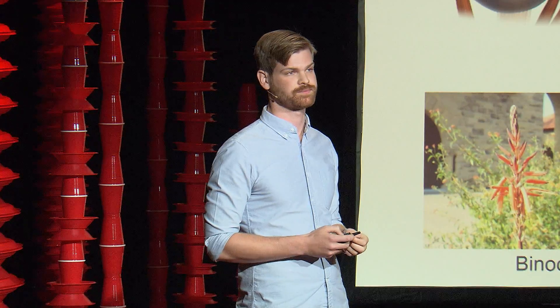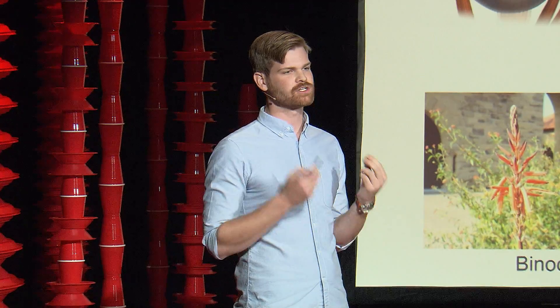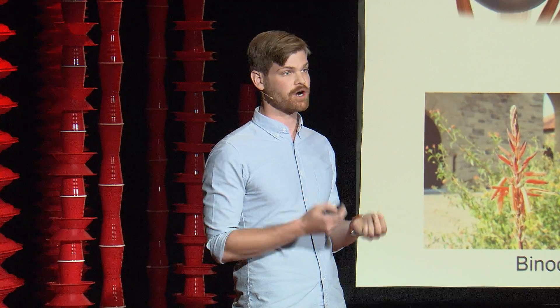Why do we care about vergence and accommodation? Well, VR attempts to mimic or simulate the real world. So for it to be convincing and immersive, it has to invoke both of these actions in our visual system. Unfortunately, today's current generation VR headsets are only able to implement one of these and not the other, leading to a not particularly realistic experience — and one that can actually be a source of sickness and discomfort.